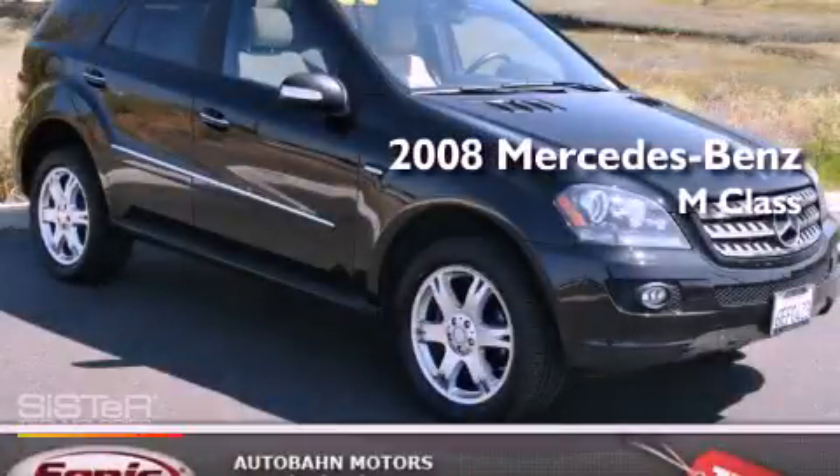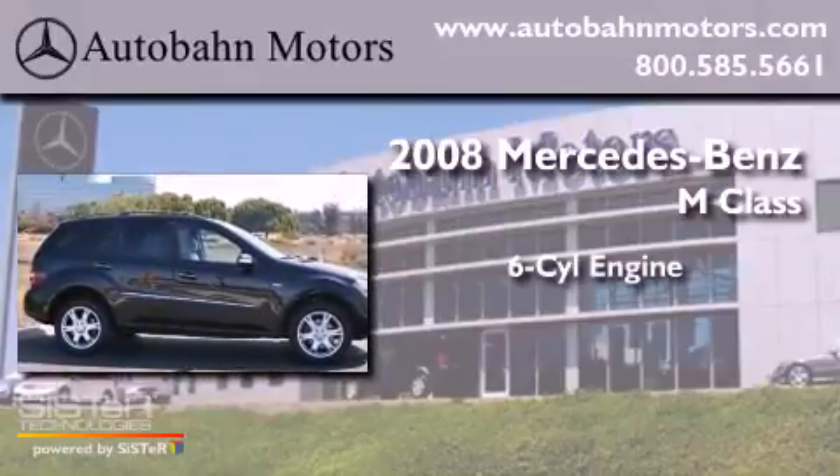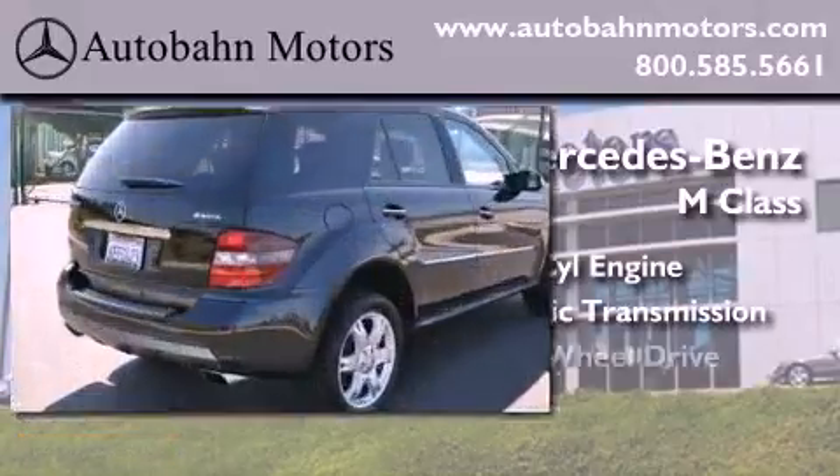This is a certified pre-owned 2008 Mercedes-Benz M-Class. It features a six-cylinder engine, an automatic transmission, and four-wheel drive.